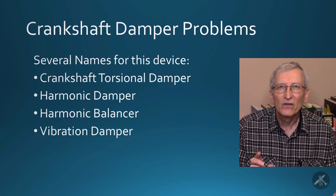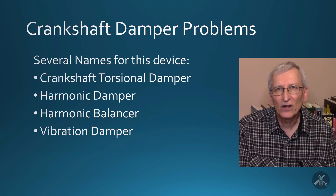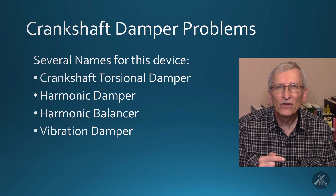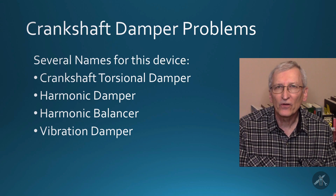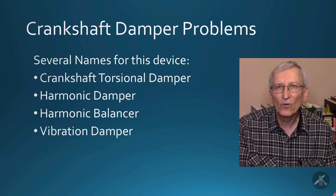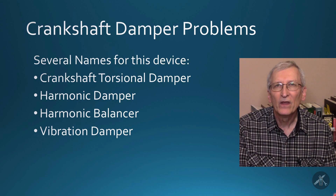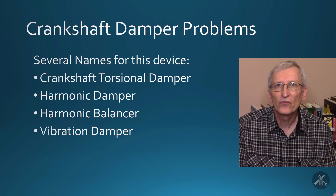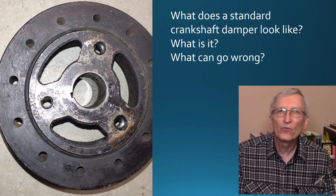So let's get started. Crankshaft dampers are called a lot of different things. The most technically correct term is crankshaft torsional damper. They're also often called harmonic dampers, harmonic balancers, or vibration dampers. The device is normally on the front end of your crankshaft, and its purpose is to prevent damage to the engine and crankshaft when the engine goes through certain resonant conditions in the RPM range.